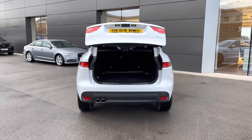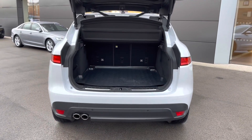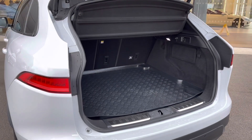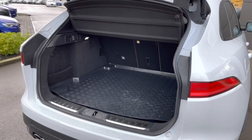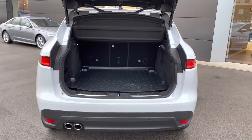This F-Pace also features a powered tailgate, which means one simple button press will automatically open the boot, revealing access to a generous amount of boot space — 650 litres to be precise, which could comfortably accommodate up to two large suitcases or cater for a range of additional activities.